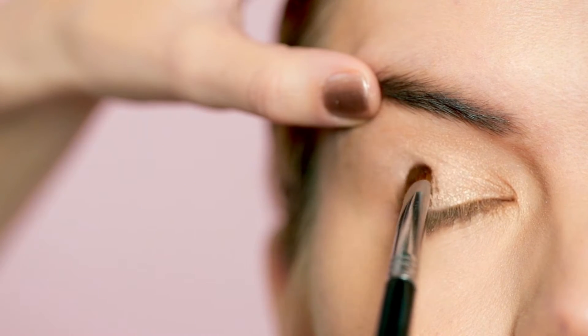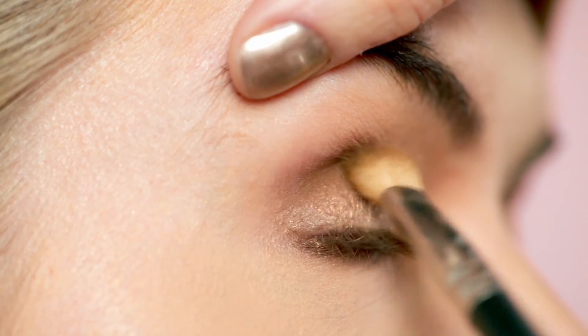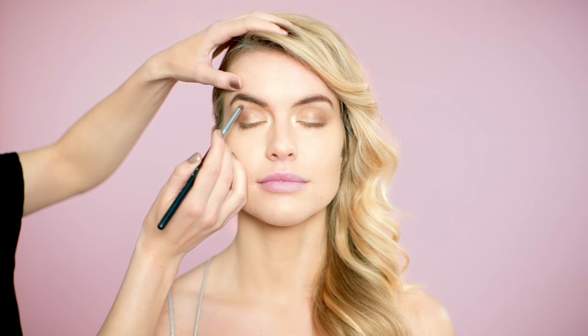Apply a darker shade to the outer corner of the eye, blending it into the lid using a soft, fluffy brush. Take the lightest colour, a shimmery pearl, and apply to the inner corner of the eye and on the brow bone.